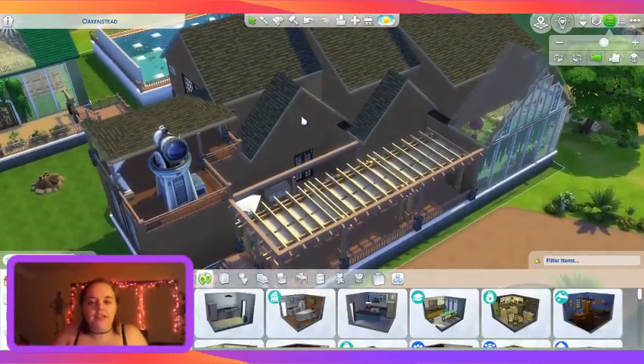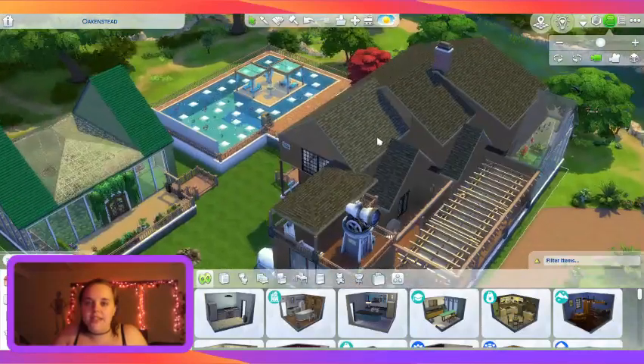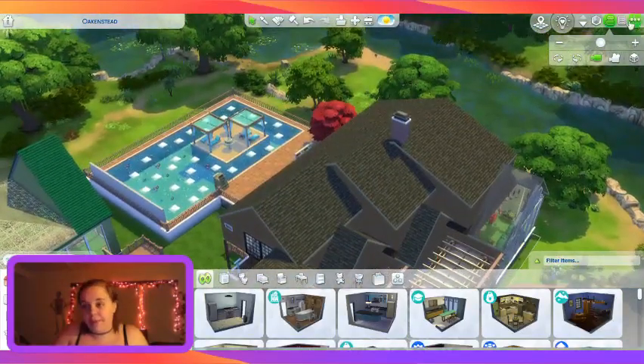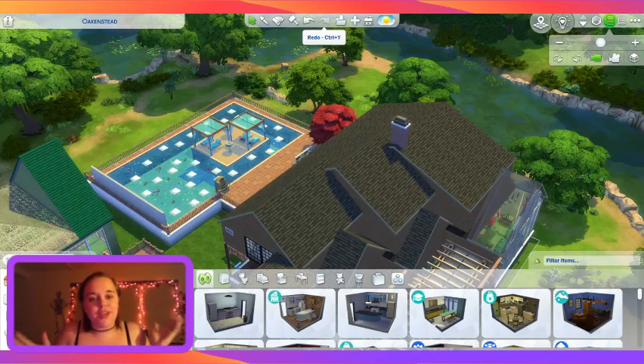I know I could add some extra stuff and I might at some point, but right now this place looks absolutely perfect for me. That is it — I'm going to upload this and get on to streaming World of Warcraft in just four minutes. I hope anybody who watches this enjoys this video. Thank you for viewing it and I hope you have a wonderful day.